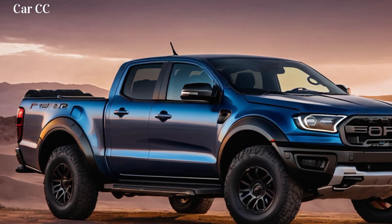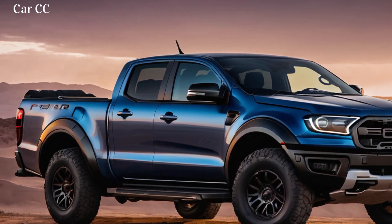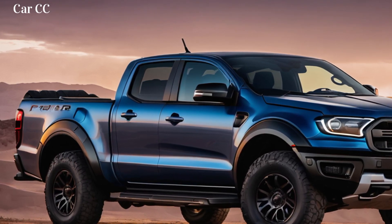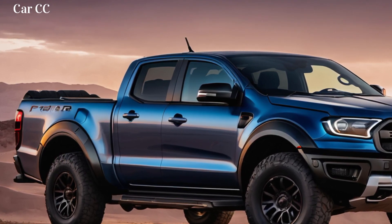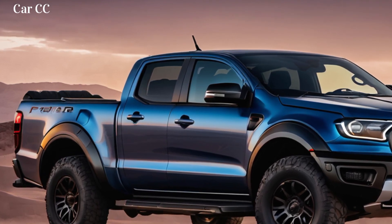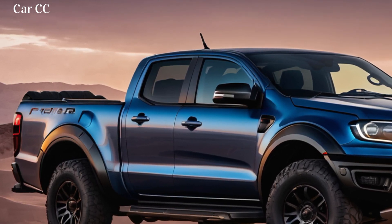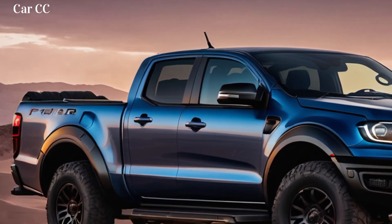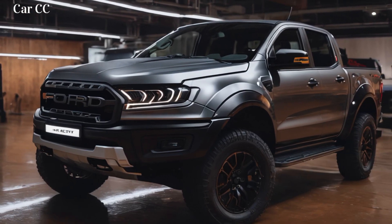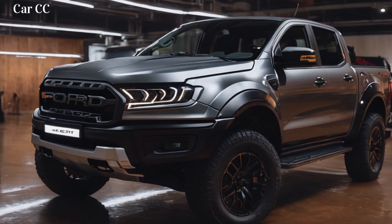Feature 6: Villain Party Tricks — turn anywhere into an adventure hub. Conquered the mountain — now what? No problem. The Ranger Raptor transforms into the ultimate adventure base camp. Deploy the hidden cargo management system and organize your gear like a pro. Pop up the Villain rooftop tent and sleep under the stars. Need a soundtrack for your campfire stories? Crank up the powerful sound system and turn any campsite into a desert rave. Just don't forget the marshmallows. This beast is about both conquering and celebrating.